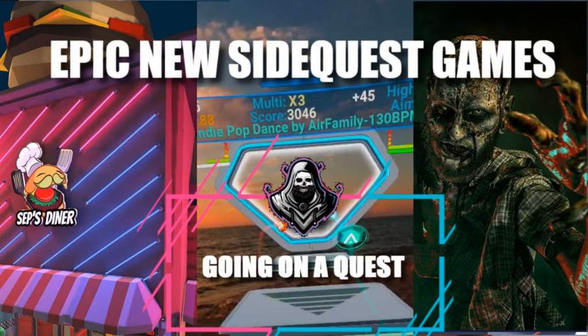Hi there guys, this is Gary from Going On A Quest and it's been another exciting week of games on SideQuest, so let's get into it.